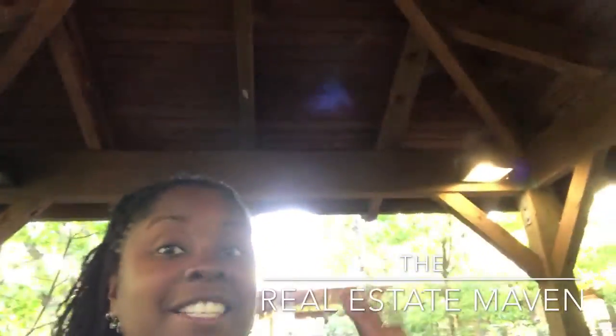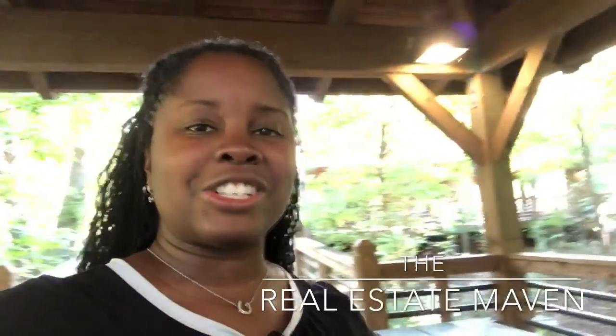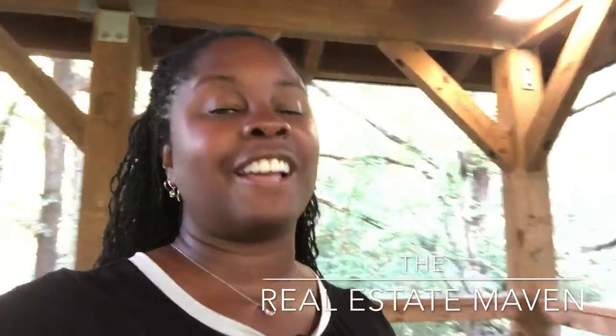I'm Jackie Mumphrey, the real estate maven, and today I'm over here at Heritage Park. I'm in one of the covered pavilions here — it's a beautiful fall day and I just want to show you guys how cool this park is. It's one of the five parks that are here in Mableton.